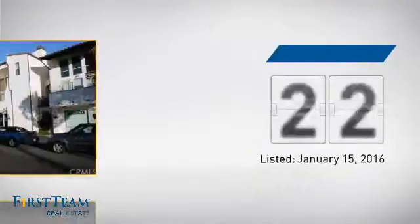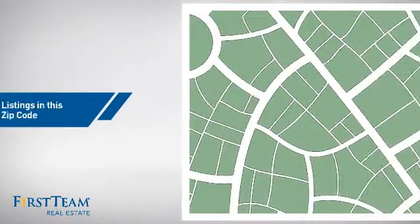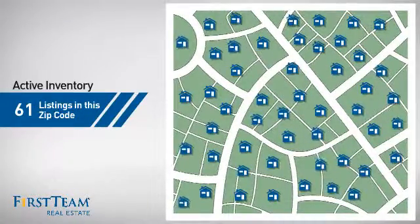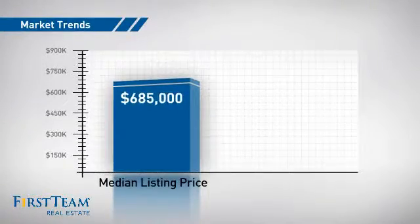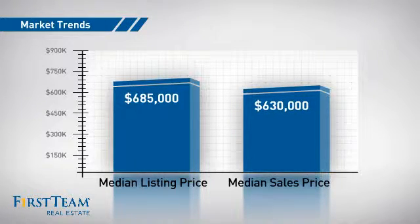It's been on the market since January. Wondering how it stacks up against the competition? There are now just over 60 homes on the market within this zip code, with a median list price of just under $700,000 and a median sale price of just under $650,000.